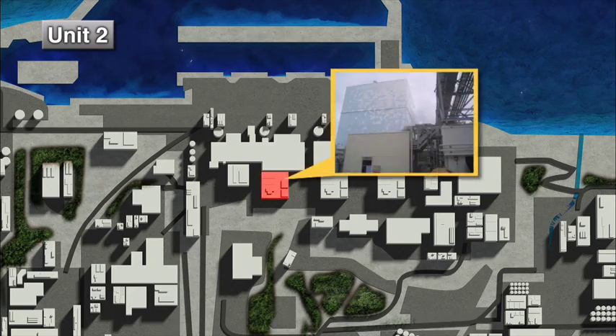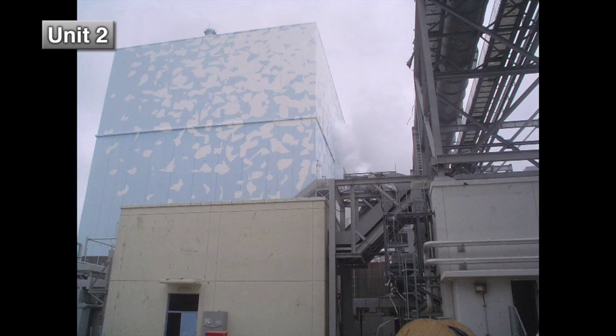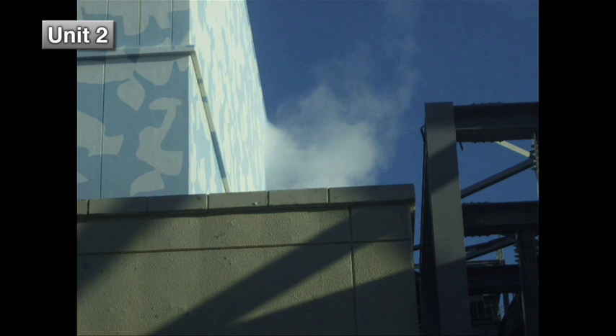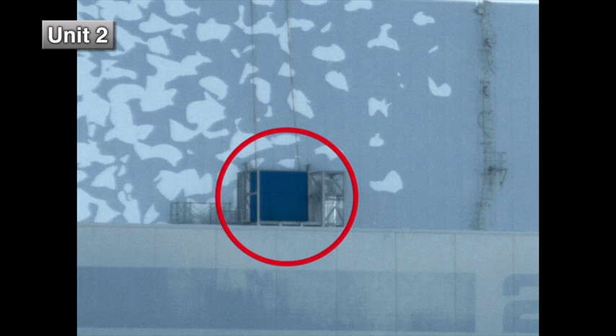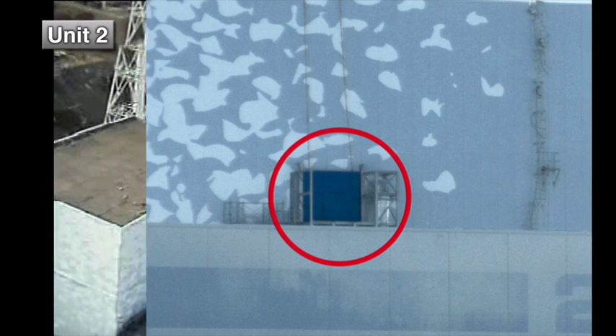The hydrogen explosion at Unit 1 blew out the upper side panels of the Unit 2 reactor building, causing hydrogen to escape. The panel openings have been closed to prevent dispersion of radioactive materials.